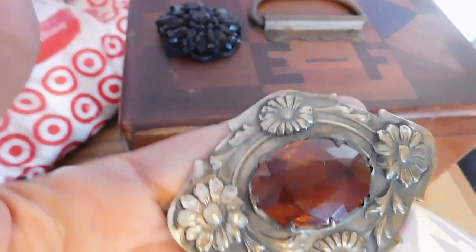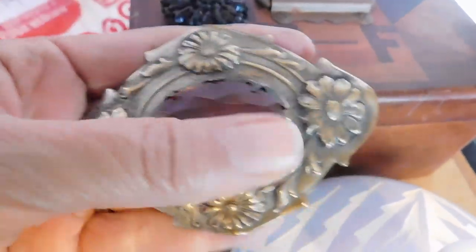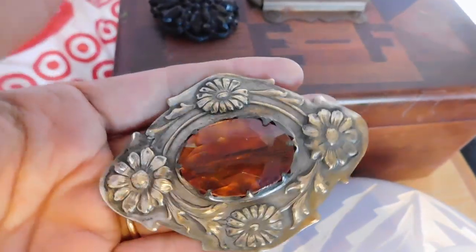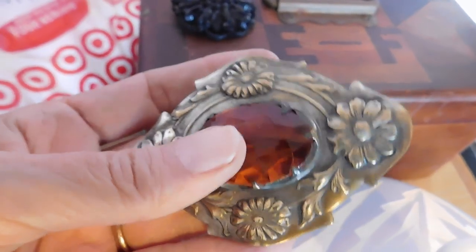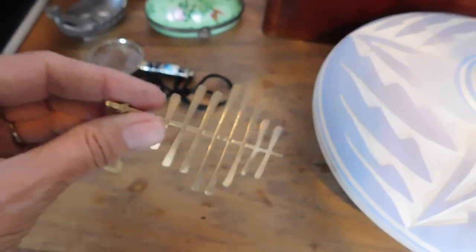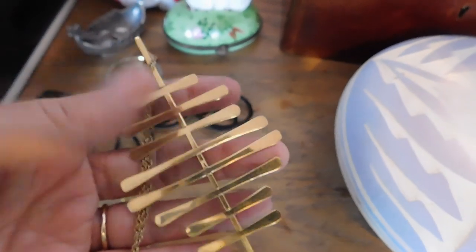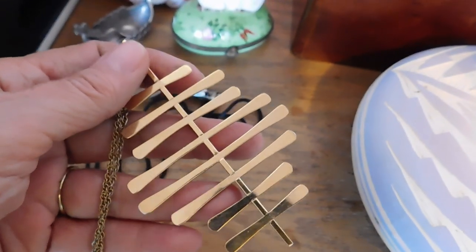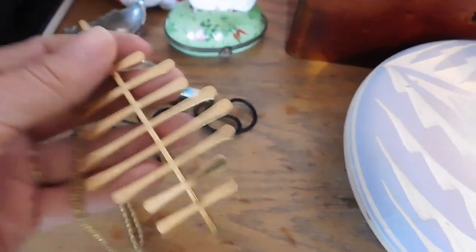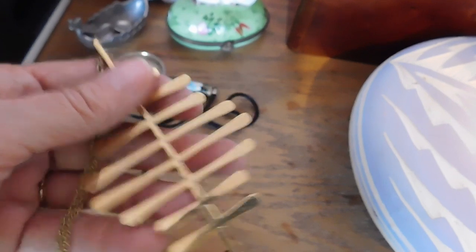And this is an Edwardian, kind of Art Nouveau-looking — really beautiful, I love this one — and this one sold for $34. And then this, I just listed recently. This came from my mother-in-law's rummage sale. It's a mid-century modern pendant necklace, a really big thing. And that sold for $34.